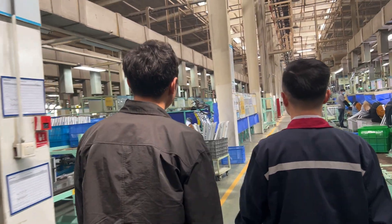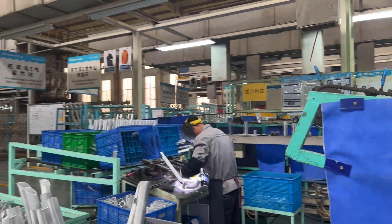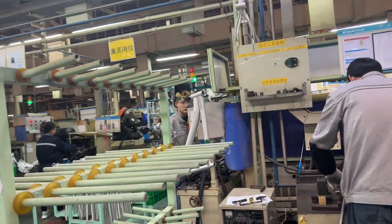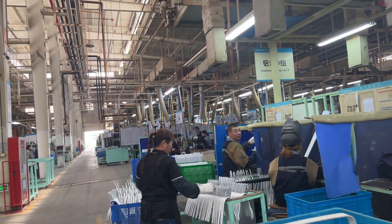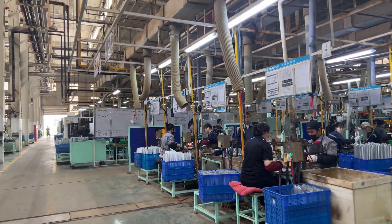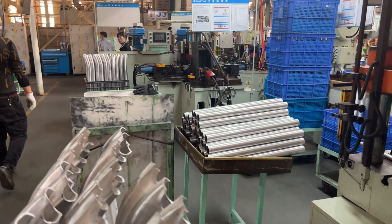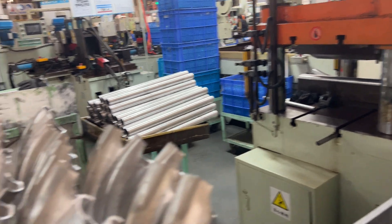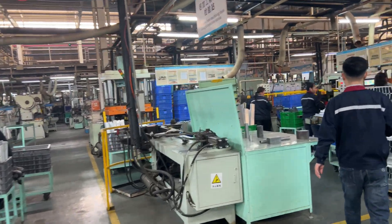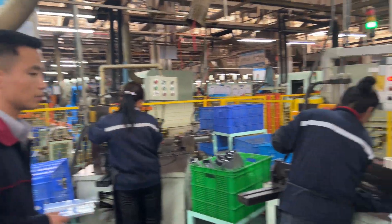There are different sections where the frames are being made because they need to go through different processes. You can see the workers welding — they later told me they are also producing the Decathlon frame here. Now we're seeing the tube preparation section, where they are extruding and bending the tubes to a desired shape. After the tubes are prepared they go to a cutting and metering machine, where they are cut to the appropriate length based on the design and geometry.